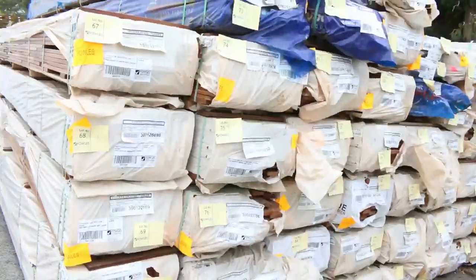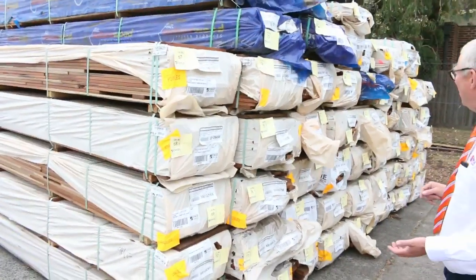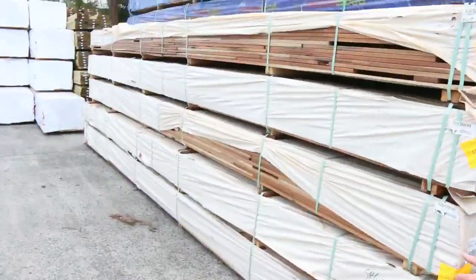A great lot of treated timber there. Over here, a heap of spotted gum decking again this week — 86 by 19 and 135 by 19. We've also got some 64 by 19 up there as well, so plenty of decking.